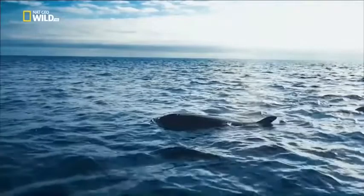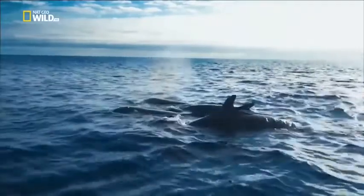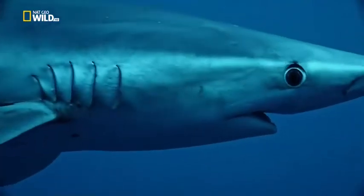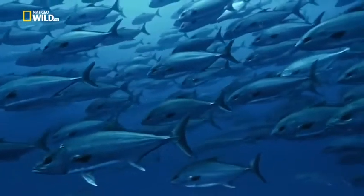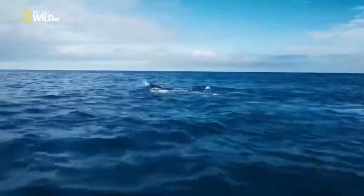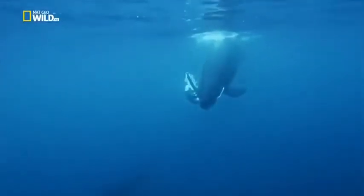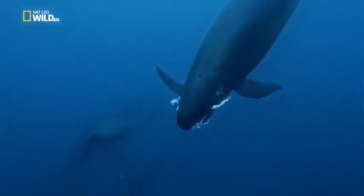A family of false killer whales cruise the ocean on the lookout for prey. A blue shark patrols alone. Shoalfish confuse single predators, but when they meet false killer whales, the water boils. An individual false killer whale dives down with its prey.